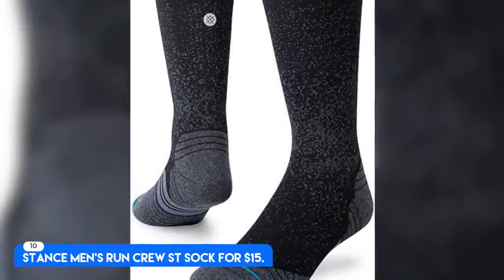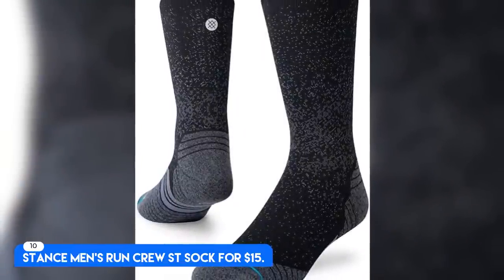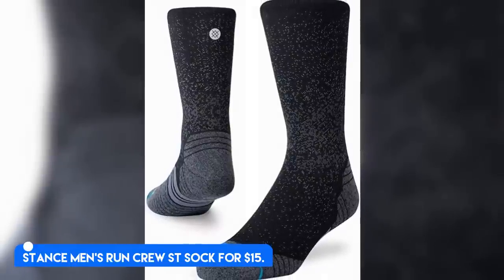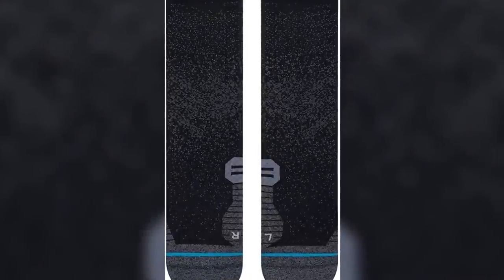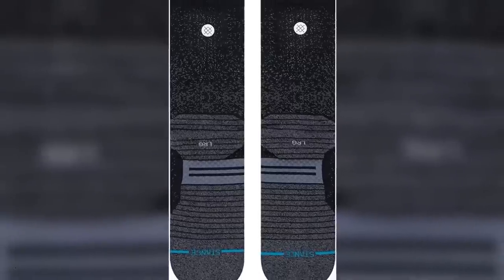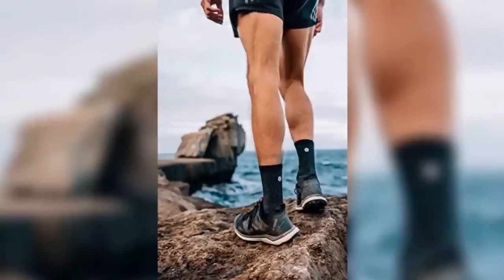Number 10. Best Running Sock: Stance Men's Run Crucent Sock, for $15. Nylon blend, medium weight and crew height. Having socks you trust is so key for wanting to get out the door each day, everyone says.